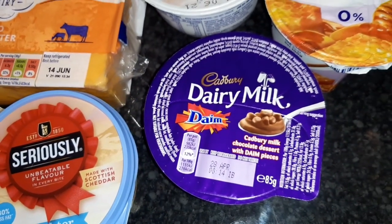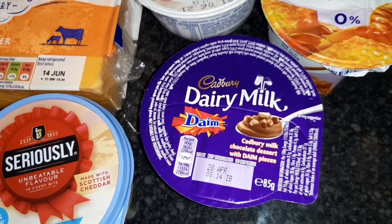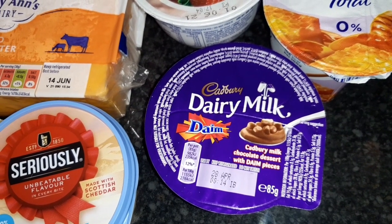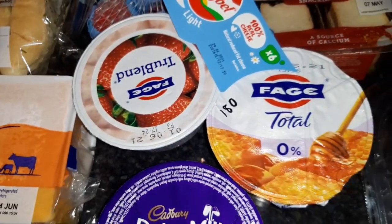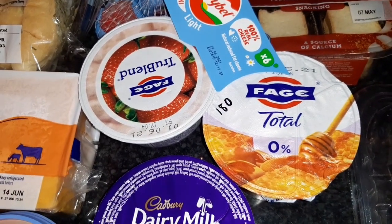The seriously spreadable lighter — for 100 grams that is 214 calories. Got this for Declan, a Dairy Milk Dime Bar, which is not the Dime bar but the yogurt, and it is 235 calories for the pot. Got this as a treat and I really do like this yogurt, it's so thick and creamy.